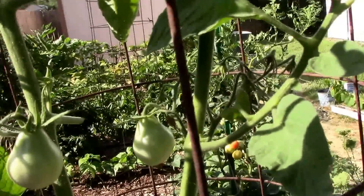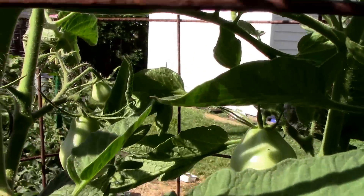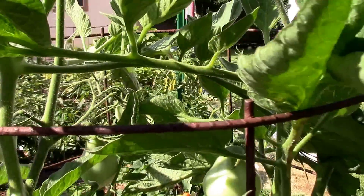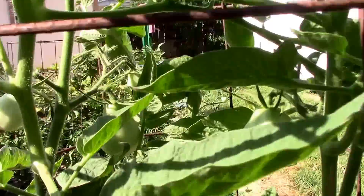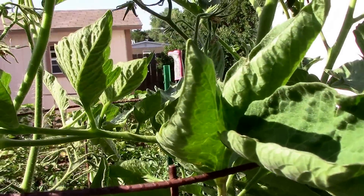And this is the Japanese black trifle and we're up to the top of the cage here. It's growing out of the top but it has a few in the top six inches, so it's going to provide us with some late tomatoes I think.